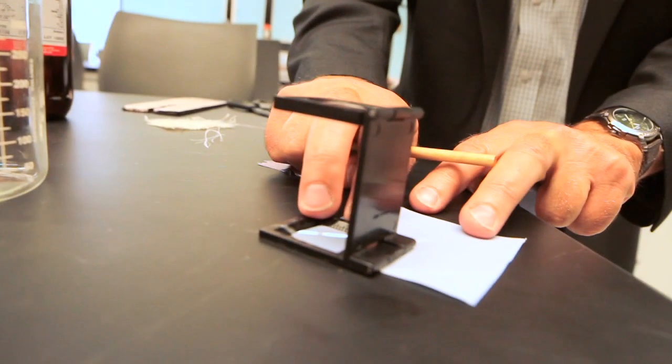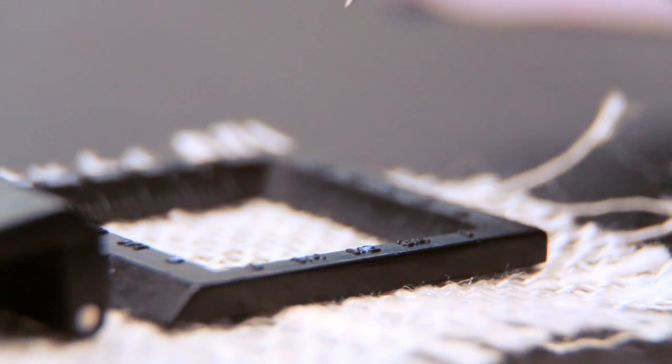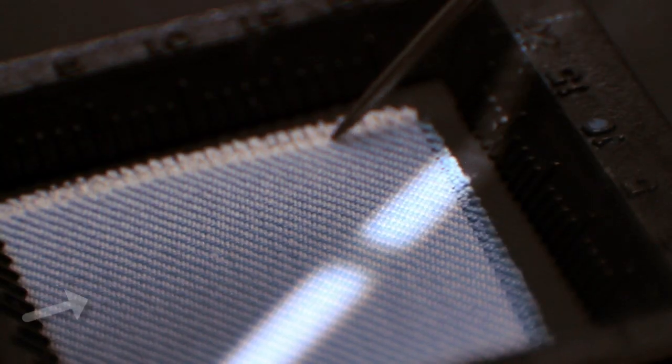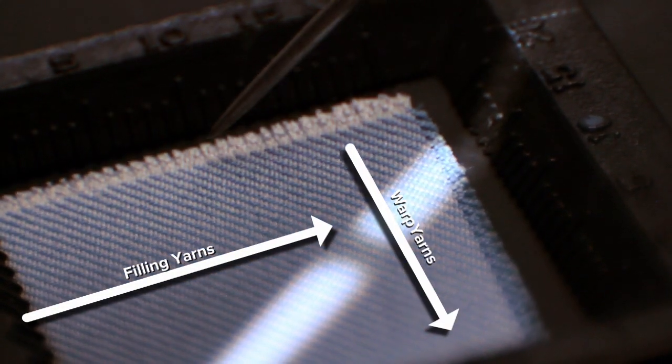The fun begins by scrutinizing your sample, determining the very fabric of the fabric. We actually count the number of warp yarns and the number of filling yarns that are in that fabric per inch. If your shirt is advertised as 150 thread count, somebody probably poked and prodded at it with tweezers just to make sure.